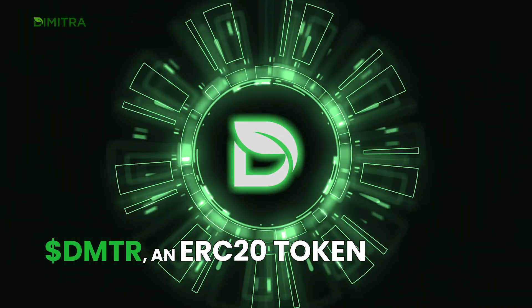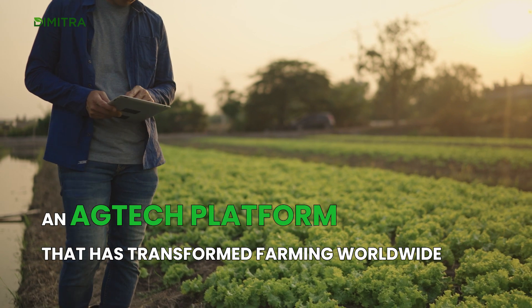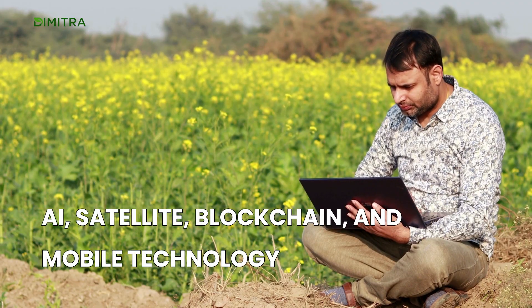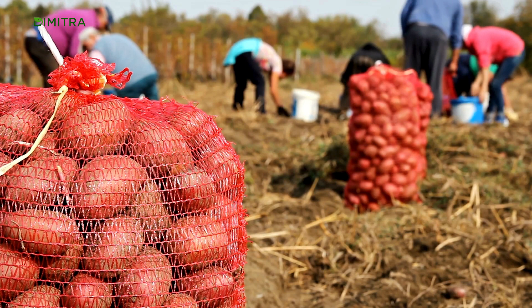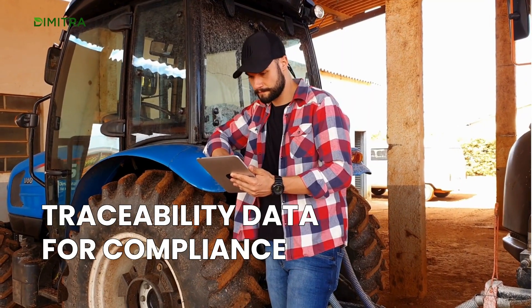DMTR, an ERC20 token, fuels the Dimitra ecosystem — an ag-tech platform that has transformed farming worldwide with AI, satellite, blockchain, and mobile technology. Dimitra empowers smallholder farmers by using these technologies to offer advanced farming advice and traceability data for compliance.